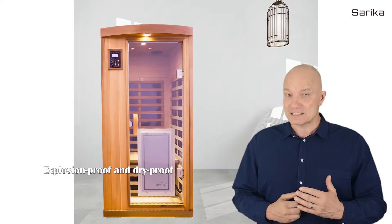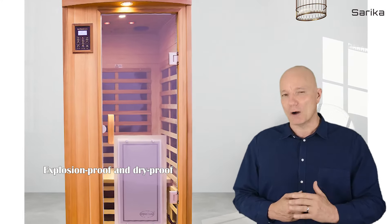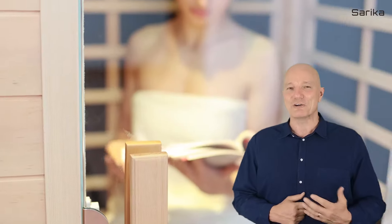Far infrared, temperature-adjustable, compact and portable. Create the era of family health care spa.